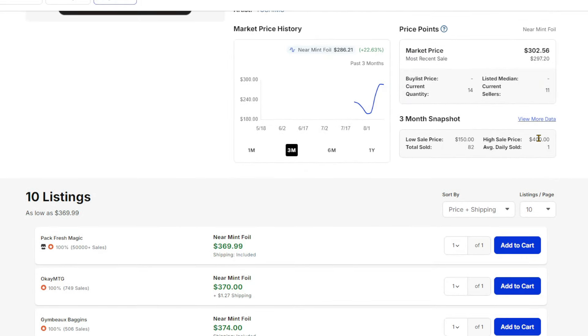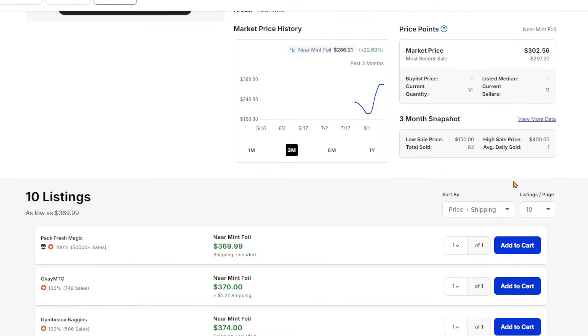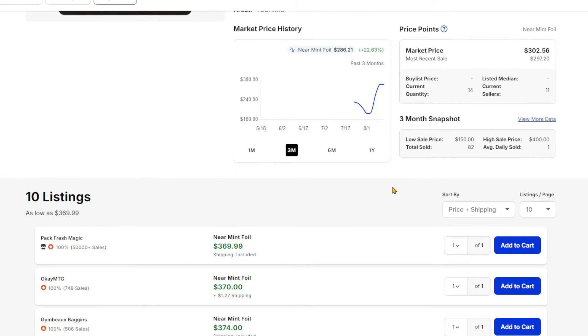Chatterfang has gone up a ton, and the highest it's sold is $400. This new feature on TCG Player with the three-month snapshot is fantastic — it also shows the most recent sale. Awesome upgrades to TCG Player's interface. Makes it a lot easier to track certain things. Chatterfang's about $375, and after tax that's going to cost you around $400.